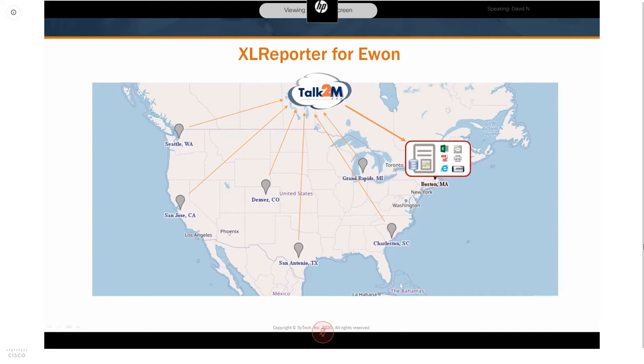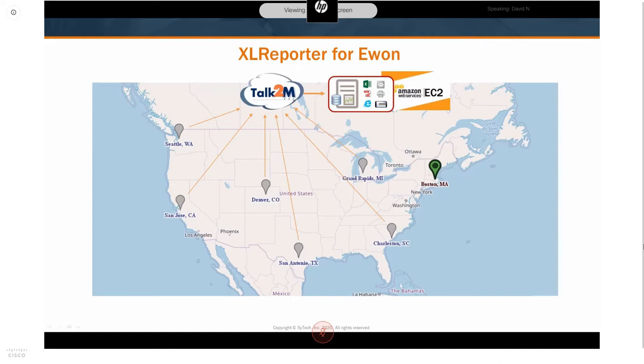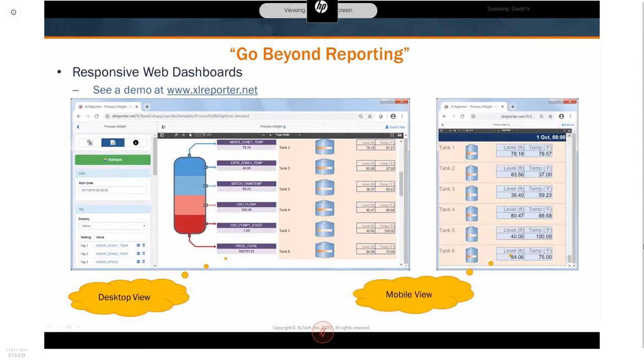Excel Reporter does not require any special server-class hardware or operating system — it can be installed even on a Windows 10 workstation. Customers also commonly install Excel Reporter on a cloud VM such as those offered by Amazon AWS or Microsoft Azure. The web client allows you to generate responsive reports and dashboards — a report open in a desktop browser shows an expanded view, while the same report on a mobile device is reformatted as a single scrollable column. You can check out a live demo at excelreporter.net.